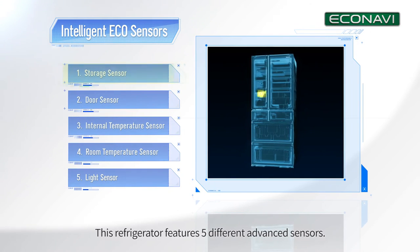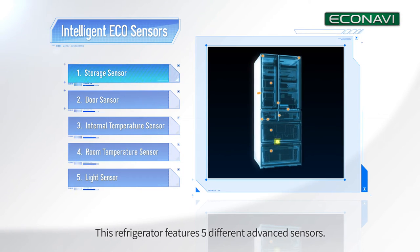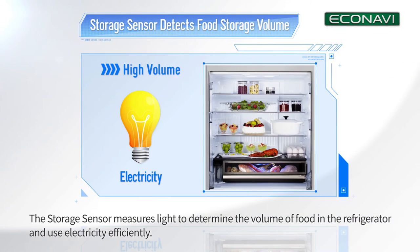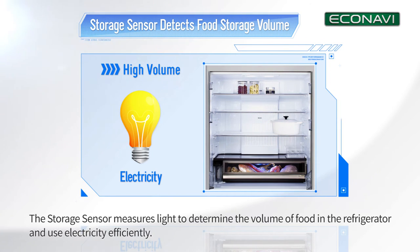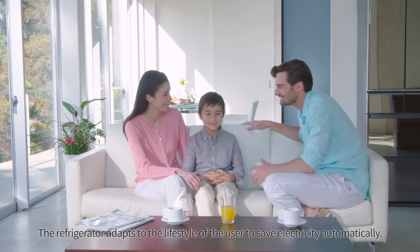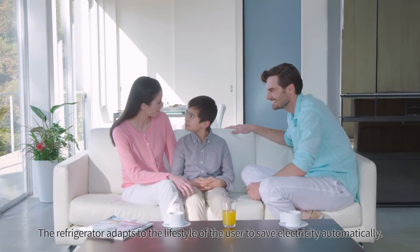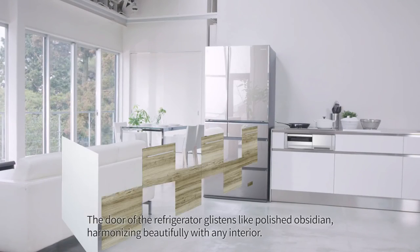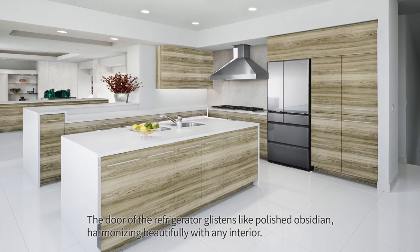This refrigerator features five different advanced sensors. The storage sensor measures light to determine the volume of food in the refrigerator and uses electricity efficiently. The refrigerator adapts to the lifestyle of the user to save electricity automatically.